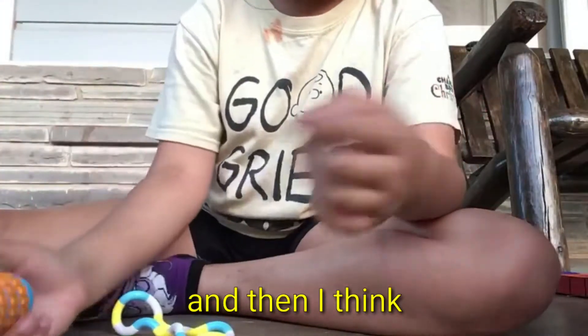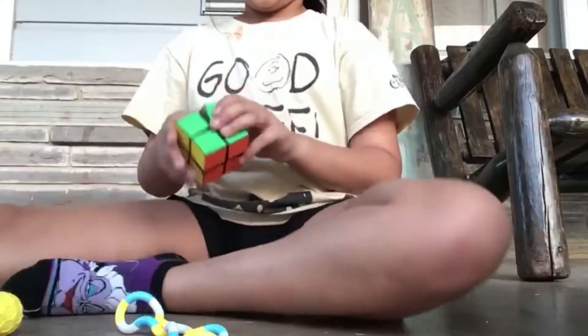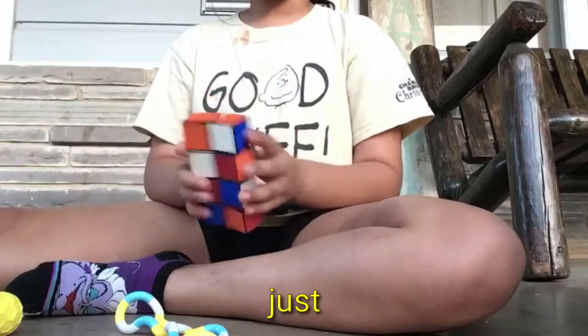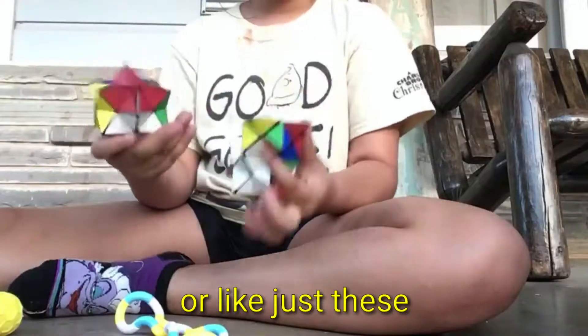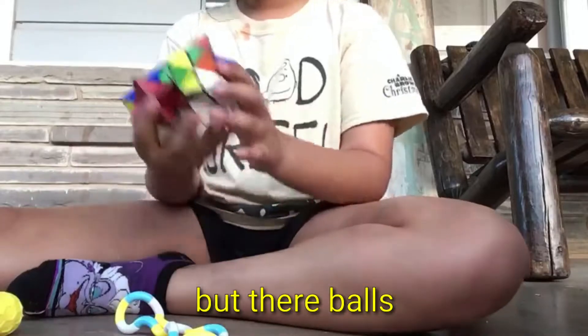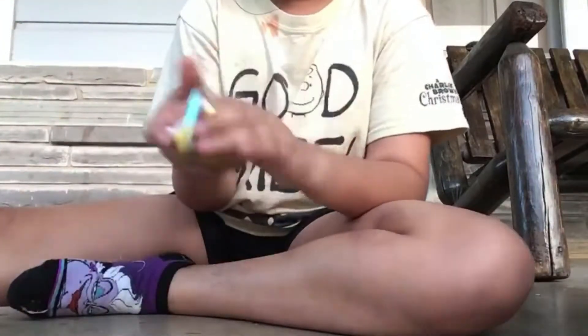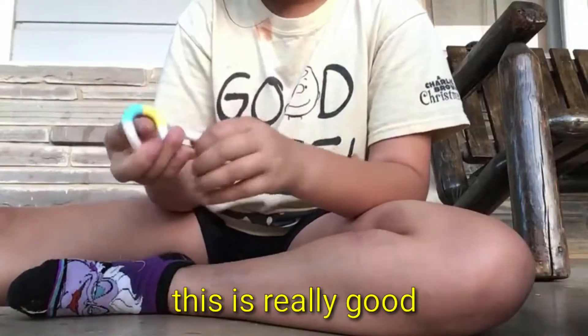Then I found the infinity cube. I also found two of these little rubik's balls — I don't know what you want to call them, but they're balls. And then I found a tangle — this is actually my favorite, like honestly, it's really good.